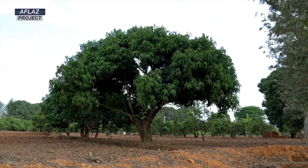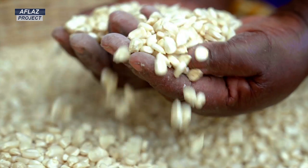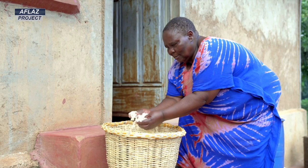Aflatoxin gets into the food system through different post-harvest handling practices done by smallholder farmers. Because of that, it was considered important to provide technologies to farmers on how best they can manage this.